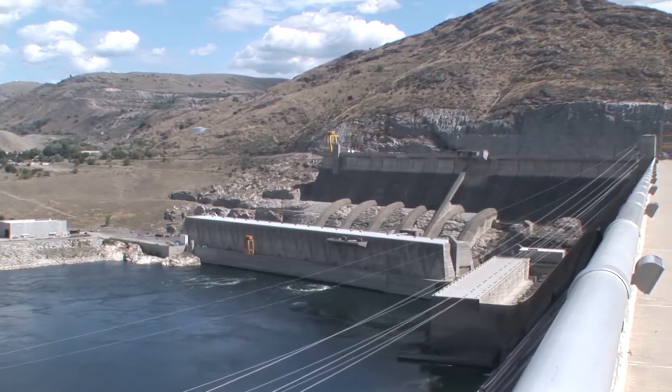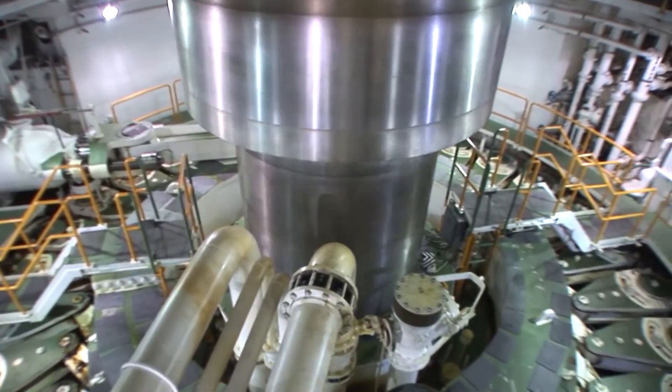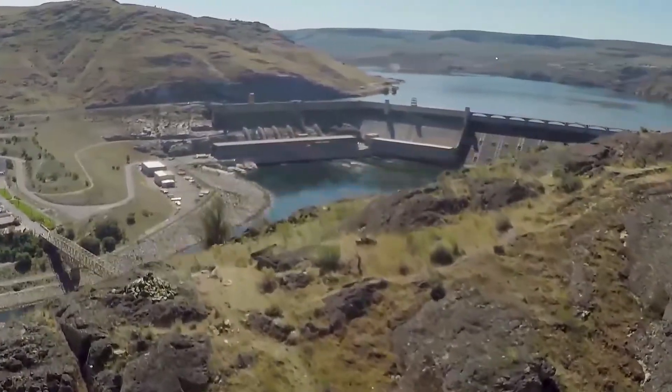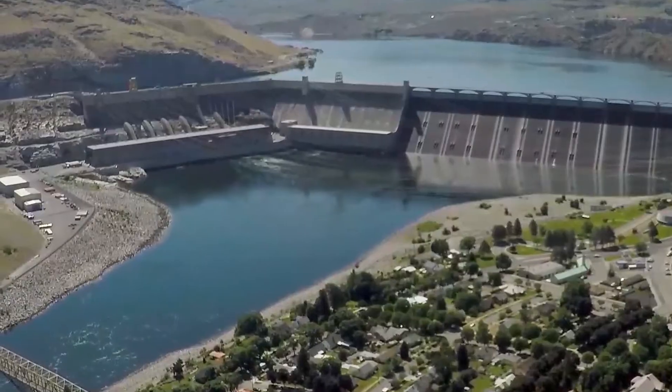The third power plant is the region's largest and most vital because it supplies approximately 65 percent of Grand Coulee's power output. That's why the third power plant is undergoing a comprehensive upgrade to ensure decades more clean, renewable, low-cost hydropower for the Pacific Northwest.